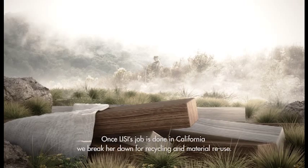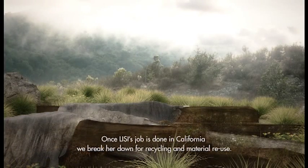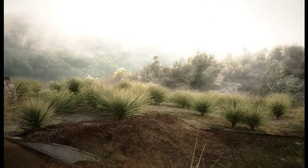Once LISI's done her job here in California and wherever else she's headed, we can easily break all of her components down for clean recycling and material reuse.